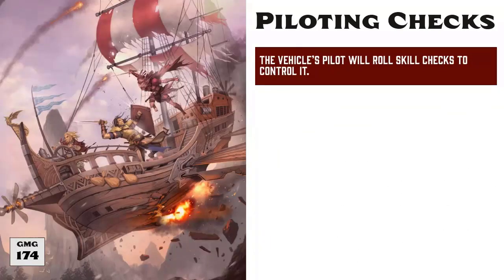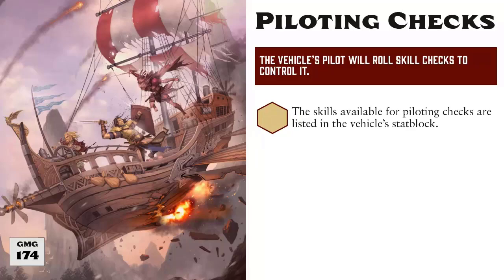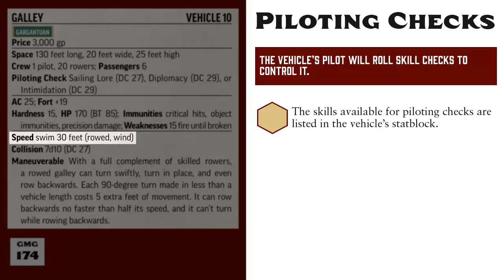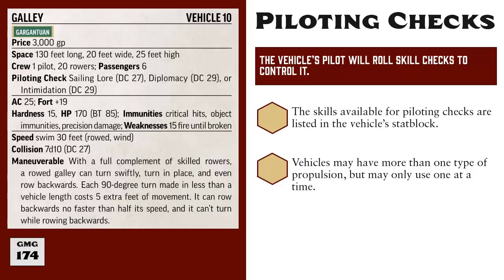The vehicle's pilot will need to roll skill checks to control the vehicle and to steer it, but the exact skill used will vary from vehicle to vehicle. Each vehicle's stat block includes a section for piloting checks that lists which skills may be used by the pilot. For example, the pilot for a galley may use Sailing Lore, Diplomacy, or Intimidation. The available skills for these piloting checks are largely informed by the vehicle's means of propulsion, which are listed in parentheses in the speed listing. Galleys have a swim speed of 30 feet, and a galley's means of propulsion are oar and wind. Some vehicles have more than one means of propulsion, but may never use more than one at the same time. So a galley can move by means of rowing or by wind, but not both at the same time. We'll discuss more about the different means of propulsion and how they work in the next video.